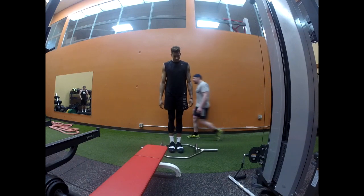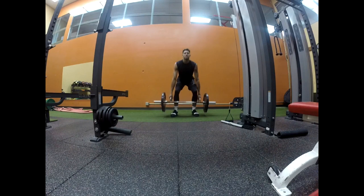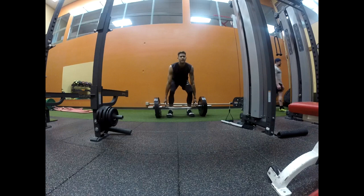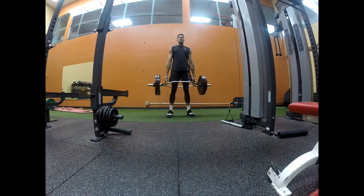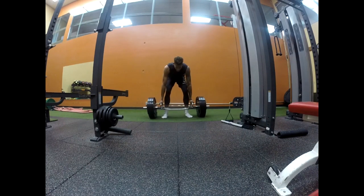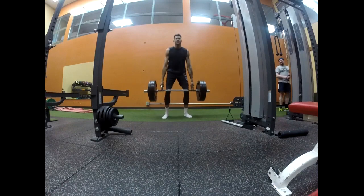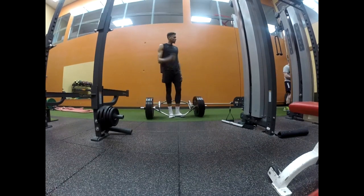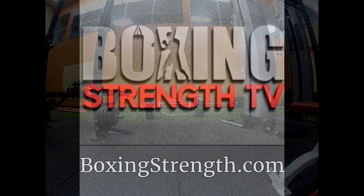Boom, good. Getting tested. Boom, good. That was fairly easy with a new load, you know?